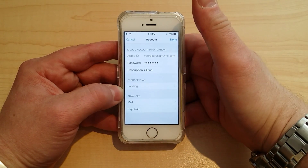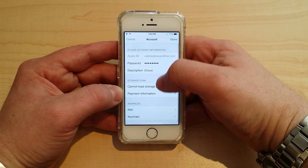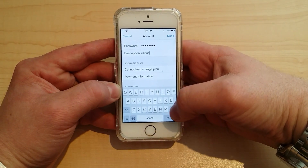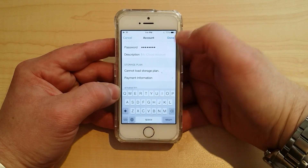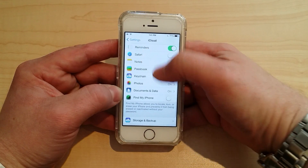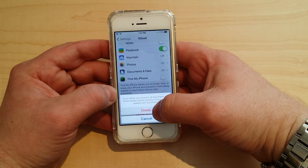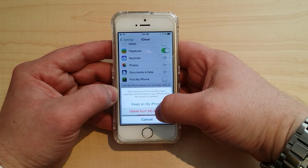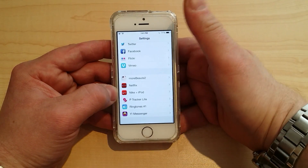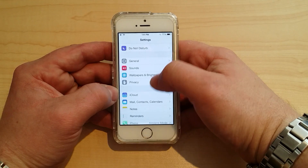Go to iCloud again, press on the Apple ID one more time, and you'll see a description field that says 'iCloud.' Remove that description entirely and click Done. Now scroll down — and Find My iPhone is off. Unbelievable. You can now go ahead and delete the account, delete it from the iPhone — gone. This phone can no longer be tracked and can no longer be attached to the previous owner.